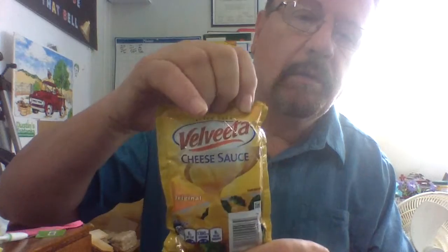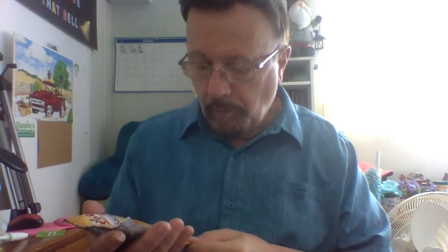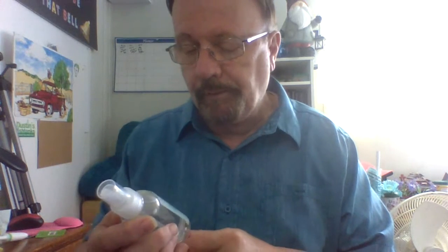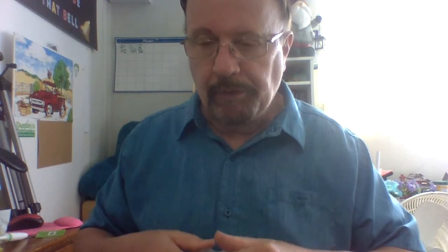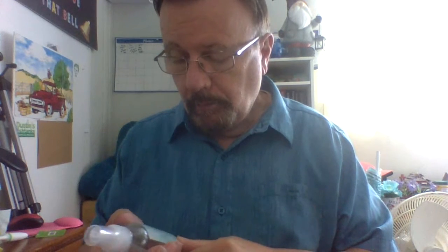My daughter got the Velveeta cheese sauce — four ounces. Then we got bath and shower spray. We got this before. My wife likes the scent — it's April bath and shower. After the shower you put this on. It's like a wintergreen scent. She likes it.